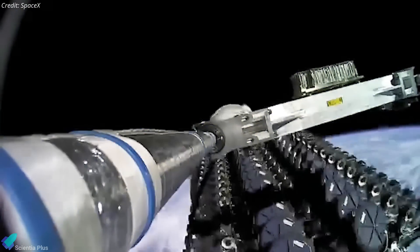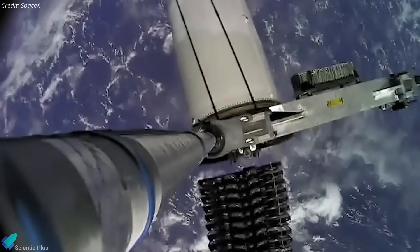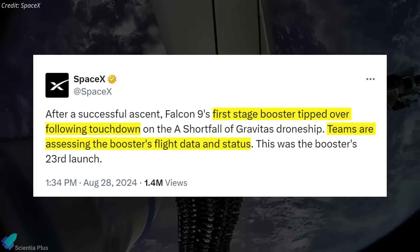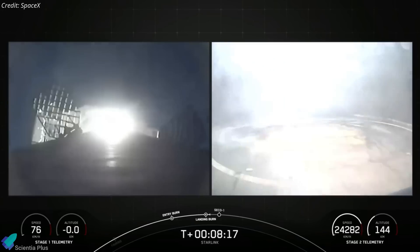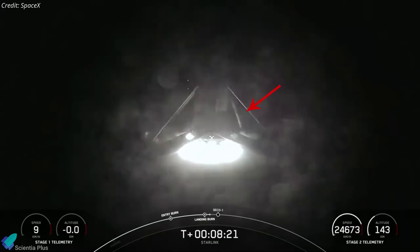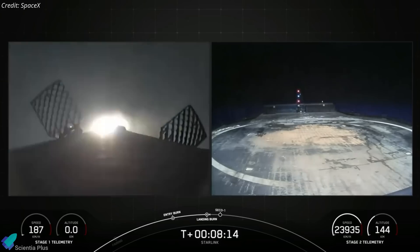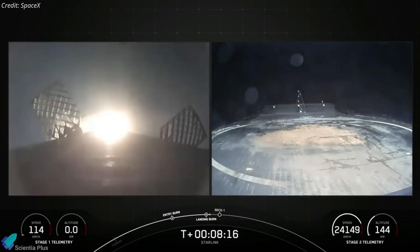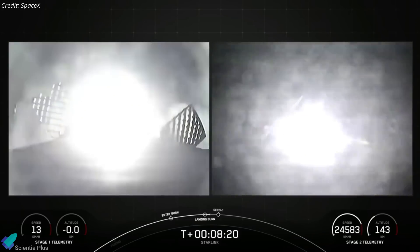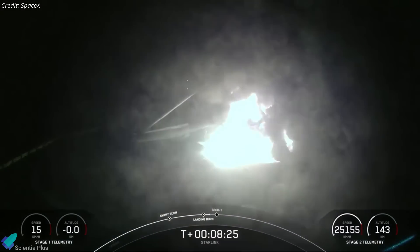Despite this, SpaceX confirmed that the upper stage successfully deployed all 21 Starlink satellites about an hour after liftoff. The company is now analyzing flight data to identify the cause of the failure. While the exact cause is still under investigation, preliminary assessments indicate that a failure in one of the landing legs may have contributed to the mishap, possibly caused by the booster landing at a higher than intended velocity due to issues with engine burn timing. SpaceX is expected to release an official statement once the investigation is complete.